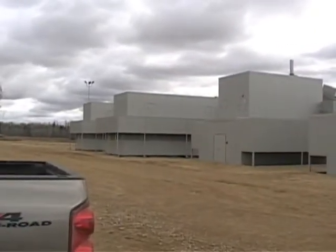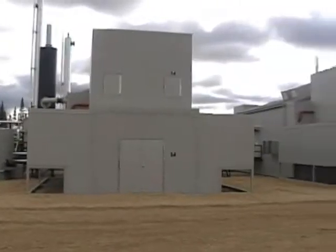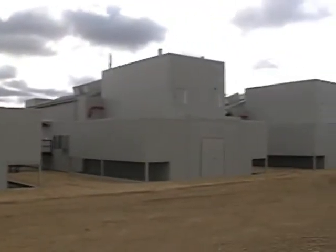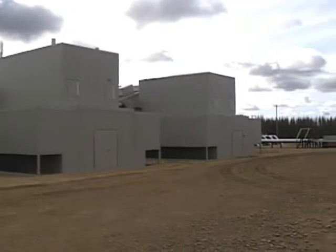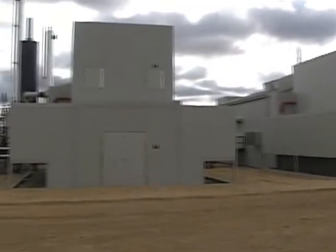So there's our plant. We have upwards of 12,000 horsepower here. Every compressor is running. You can hear how quiet it is.